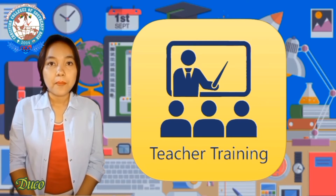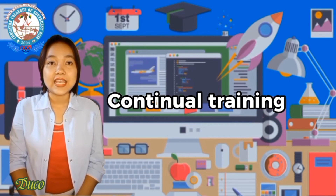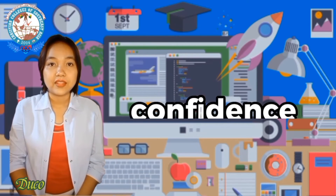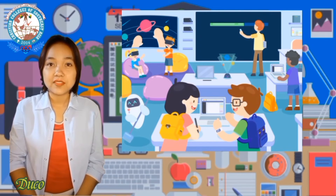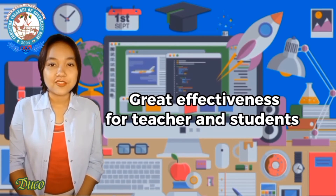Teachers must engage in continual training on the use of ICT in the classroom with confidence. According to research, ICT integration has a great effect on both teachers and students.